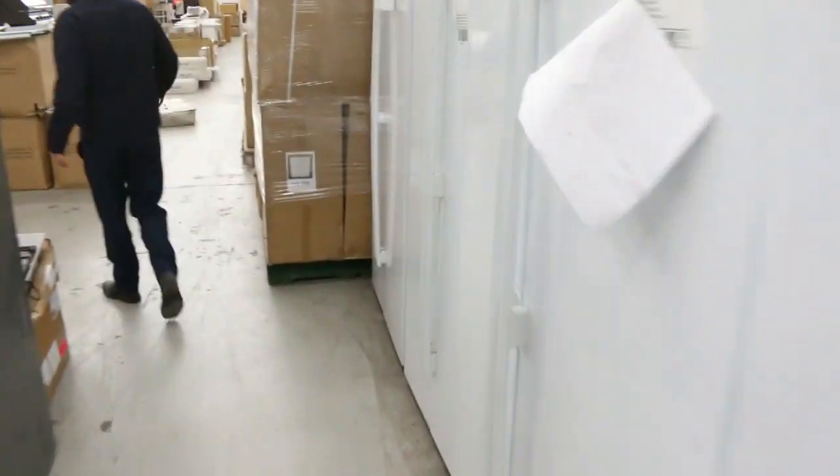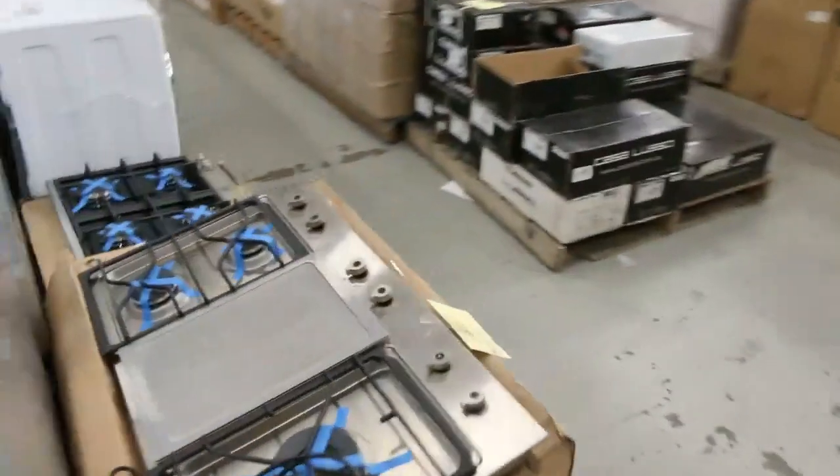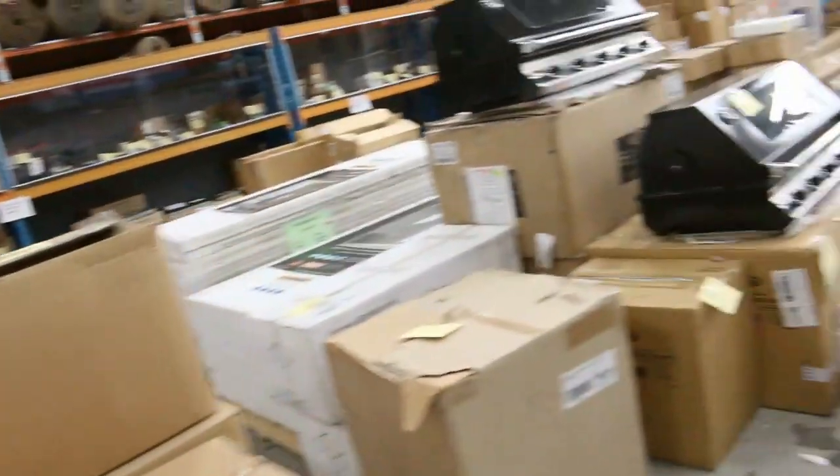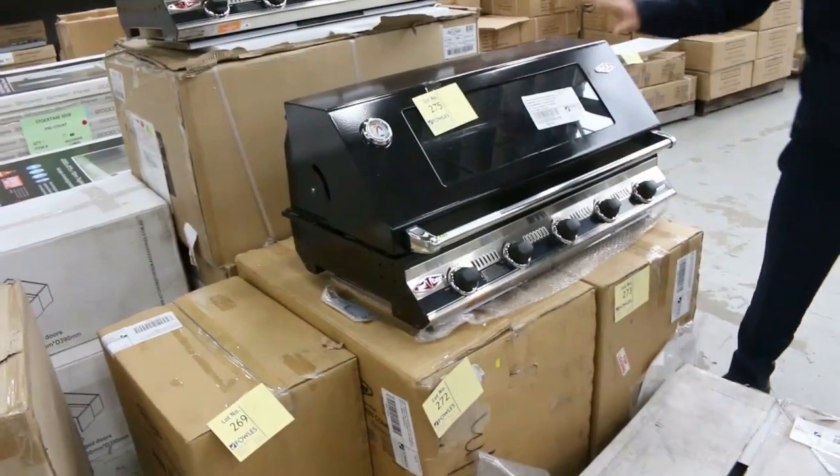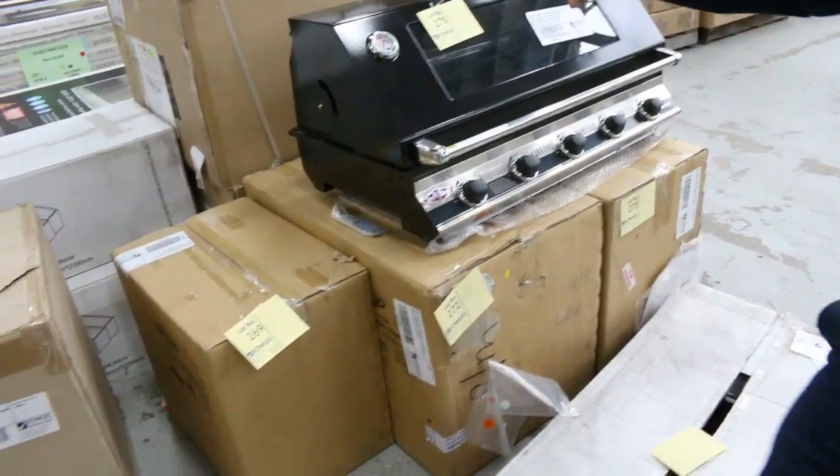This one coming up through — I've got a heap of barbecues as well. Let's have a look at these barbecues. We've got these beautiful BeefEater barbecues. These are sensational — look at the glass front. There's heaps of these, the built-in ones. Really nice.